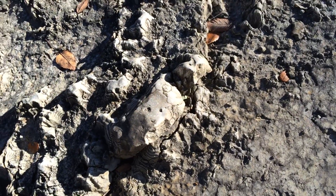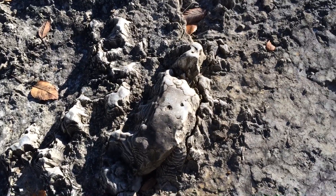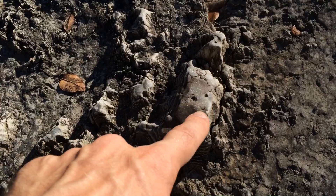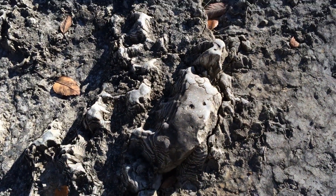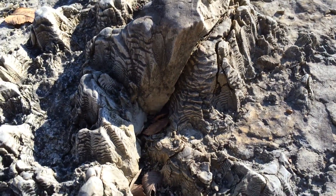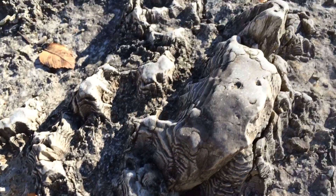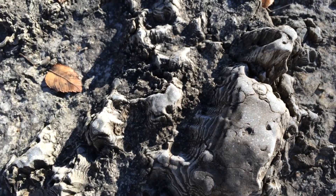Alright guys, tell me when you see it — it's right there in the middle. You see it? It's got eyes, a little nose, and a smiley face. It's just in some more of those rocks with that interesting formation. Thought that was pretty neat. At least we got something shining, smiling on us.